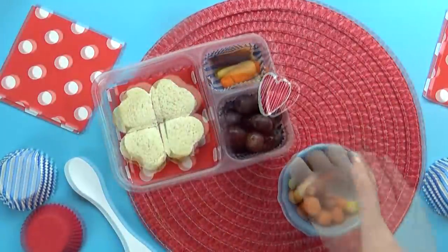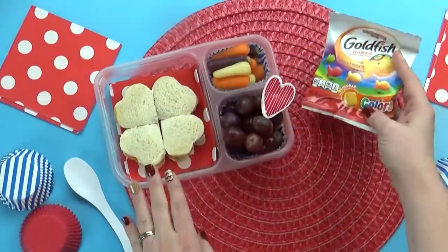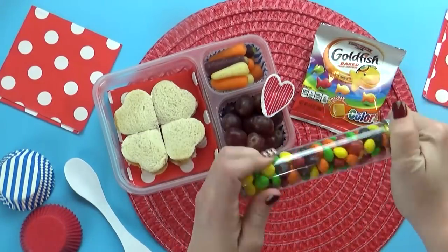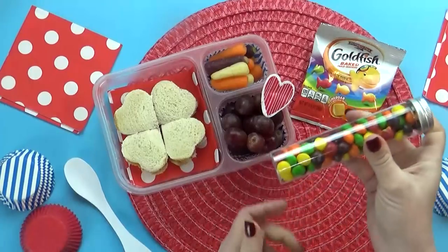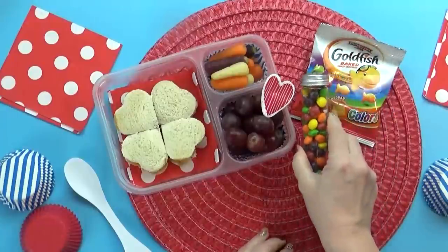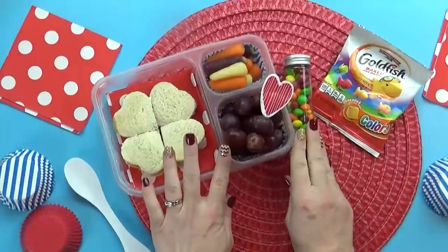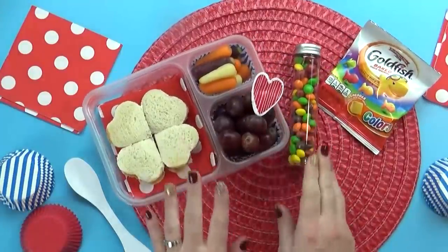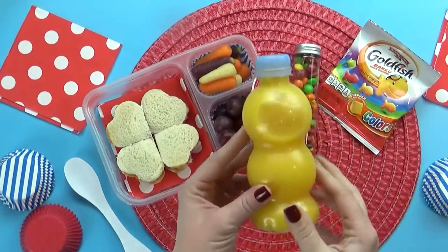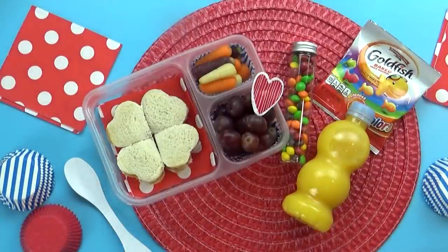For the snack today, I'm going to be adding some goldfish crackers — I went with the rainbow ones because they're my favorite. And speaking of rainbow, for Tayla's treat today she chose Skittles. It's been such a long time since I've tried Skittles. There are definitely so many different flavors, but I went with the traditional ones and added them to this really fun reusable snack tube. For her drink today, Tayla chose good old OJ, which I've just added to this fun little bottle that totally reminds me of oranges.